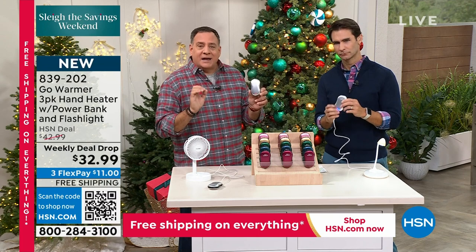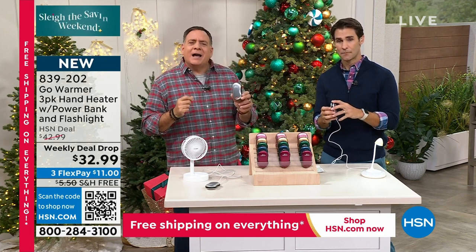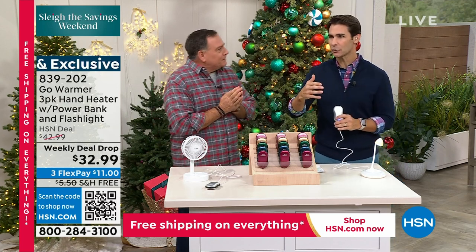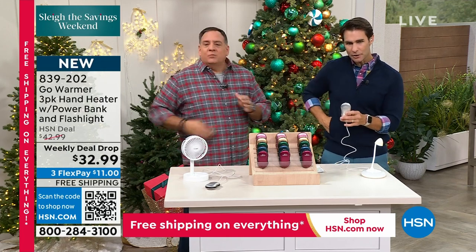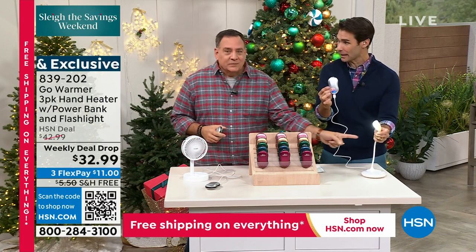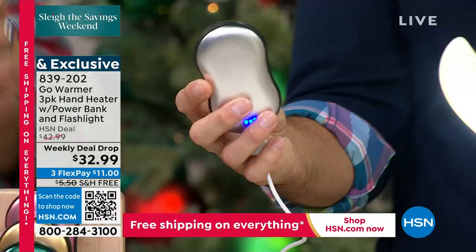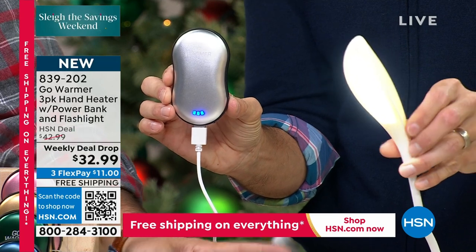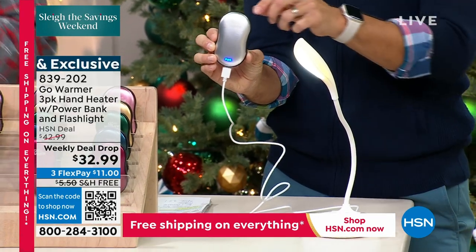When you're outside on a day like there are parts of the country right now in the north-central part where it's getting down to freezing, having this in your pocket or holding it between your hands is a godsend — especially if you know somebody who is a delivery driver, works for the postal service, works outdoors, a fireman. It's small enough to slip right in your front pocket and now you've got your hands warm. If you're in the situation where you need power — look, it lights right up. It comes with a USB cord, it's fully rechargeable over and over again. It's actually running this lamp, and it's running this fan as well.